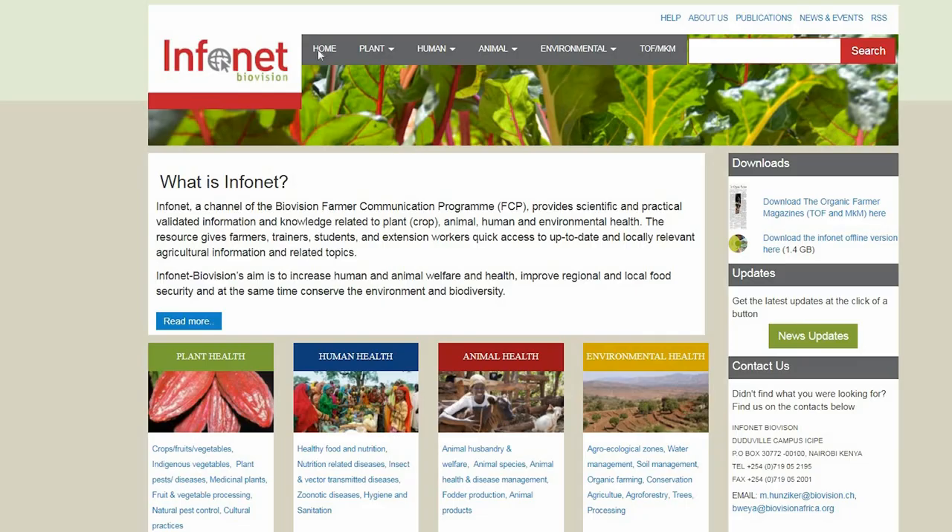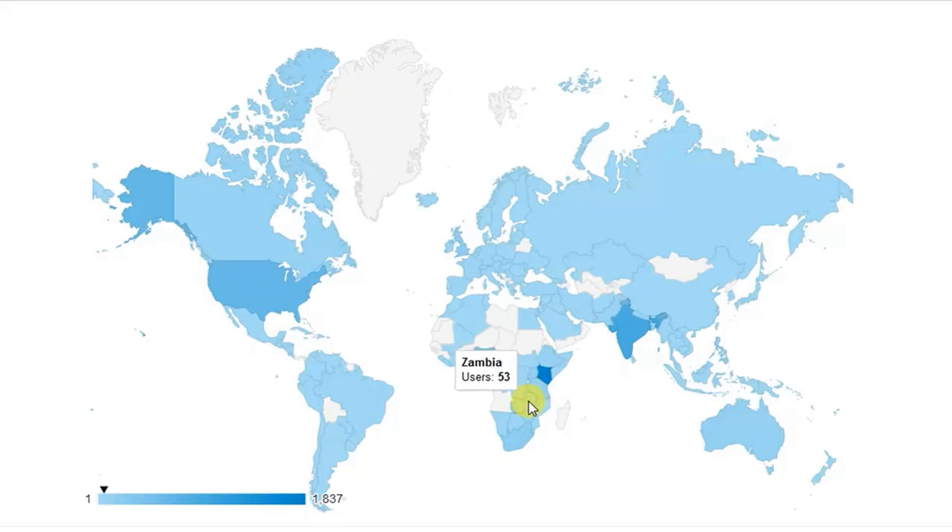That is plant health, animal health, environment and human health. Infonet was formed to bring all this information on sustainable organic agriculture under one roof. The information presented is specific for East Africa, but is accessed worldwide and useful for many tropical countries.